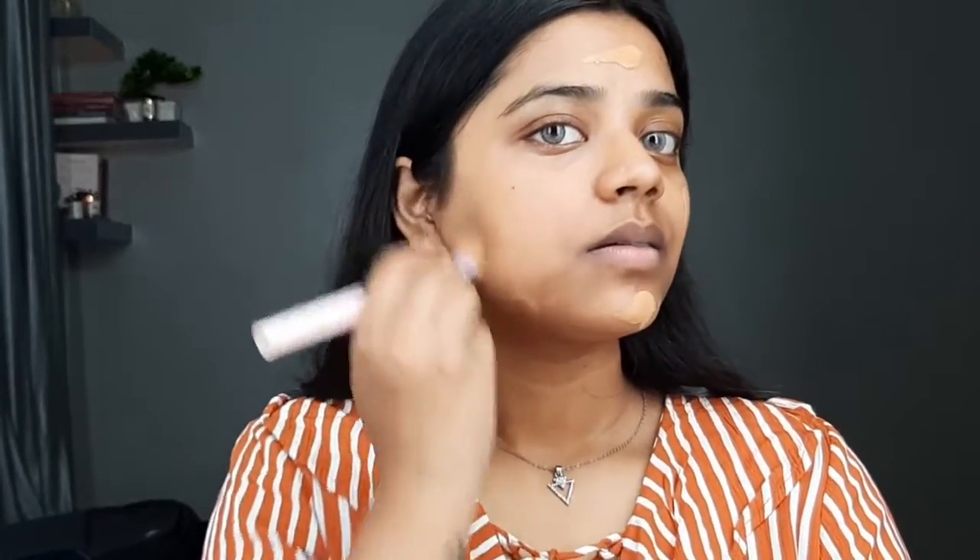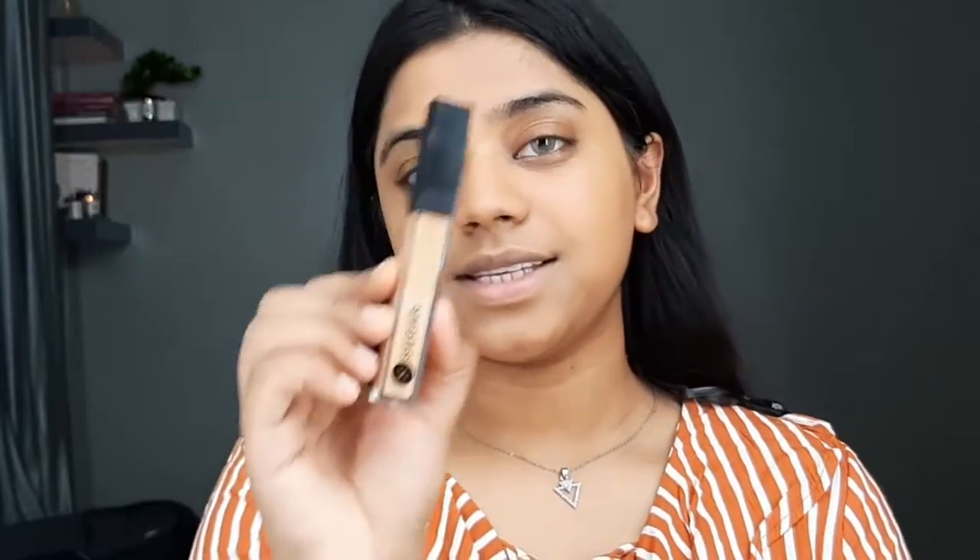Next up I'll be using the Sugar Magic Wand Waterproof Concealer in shade 40 Brev, applying it in a very minimal amount — again, we want our base to look really light and dewy. I'm applying it around and under my eyes. I'll do my under eyes at the end so the concealer sits really well before I blend. With the leftover I'll go above my eyes too, since I have a lot of pigmentation there.